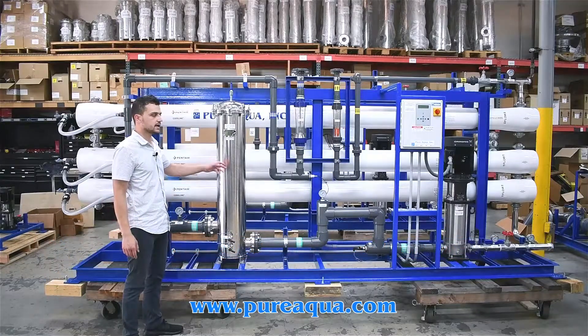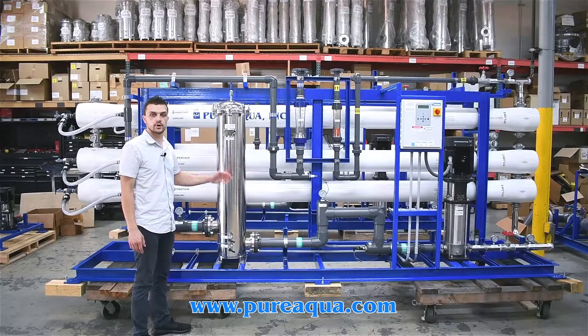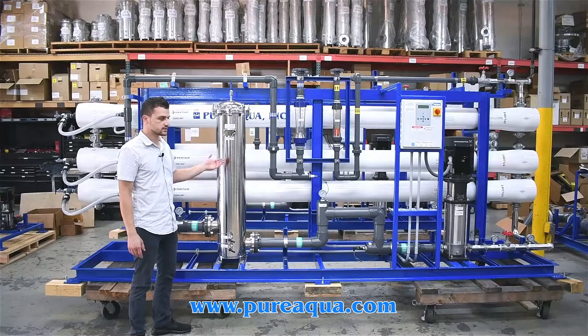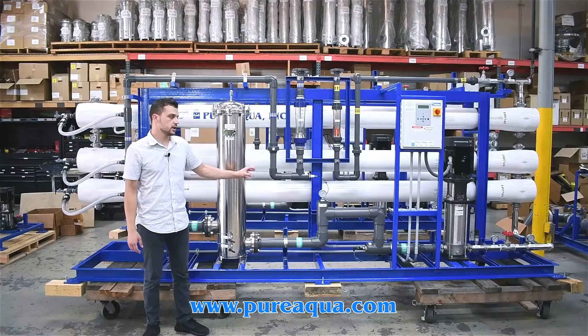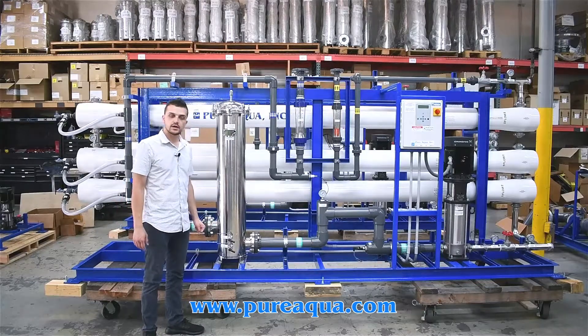These systems alternate based on tank level and any kind of interruption, so the customer always has some kind of backup, and each system carries less of a load. Again, these are going to the country of Kuwait for a maternity hospital application — each system does 87,000 gallons per day. Thank you for watching.